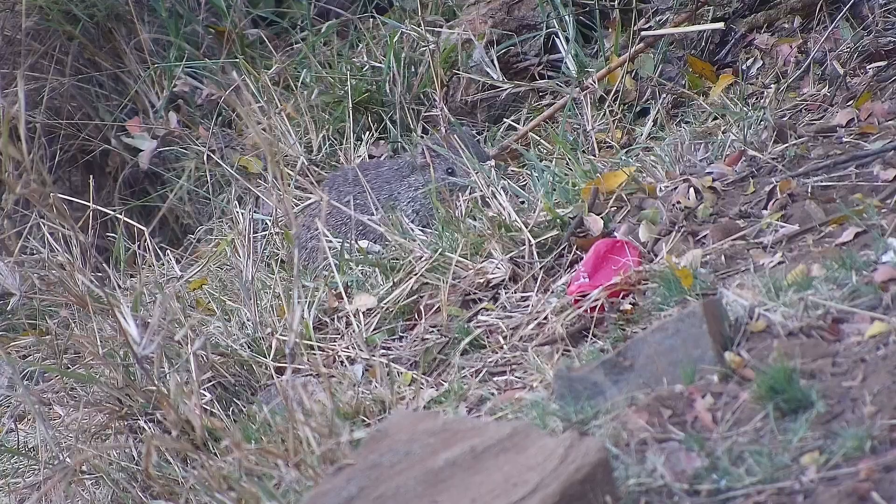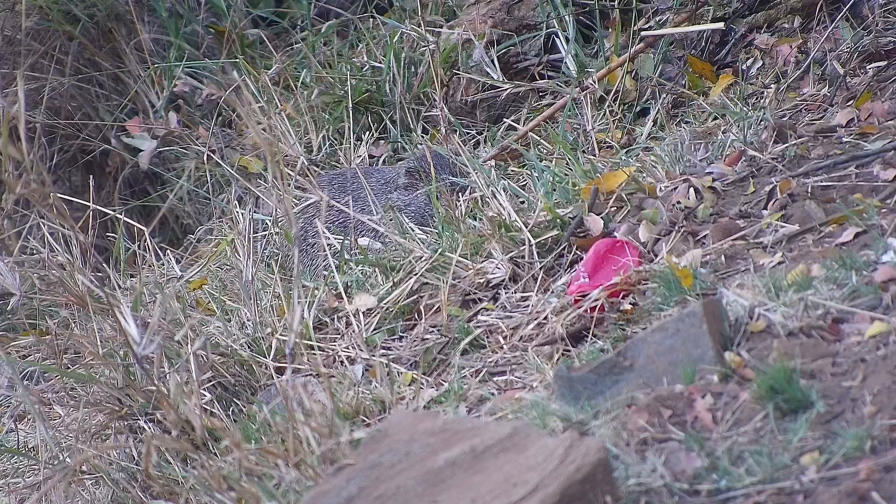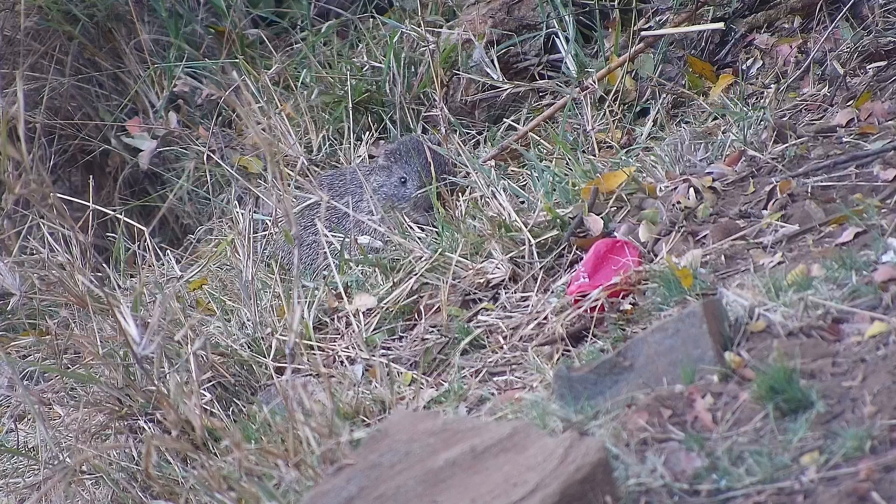Cane rats prefer to eat thick stemmed or coarse grasses. Their incisor teeth, like all rodents, grow continuously and make little chattering noises as they move their mouths across the stems of vegetation, giving them a very hamster-like feeding look, which is undoubtedly cute.